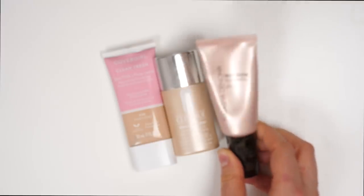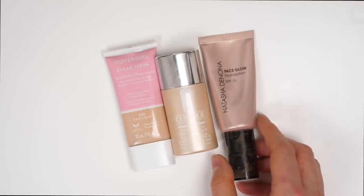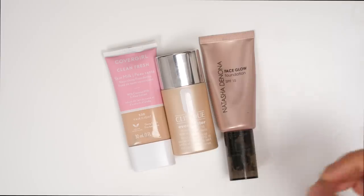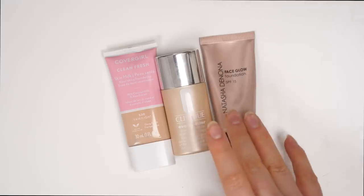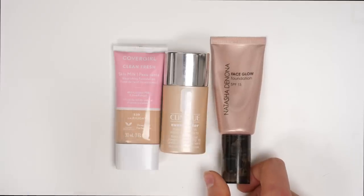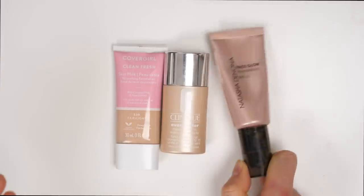This is the Natasha Denona Face Glow. I actually find this to be kind of similar to the It Cosmetics CC but it's a lot glowier. I don't know how much I actually like that extra bit of glowiness — the It Cosmetics CC is already a pretty glowy foundation, and this feels kind of over the top. I find it's kind of just too glowy to the point where it looks a little bit oily. So I am going to get rid of this.